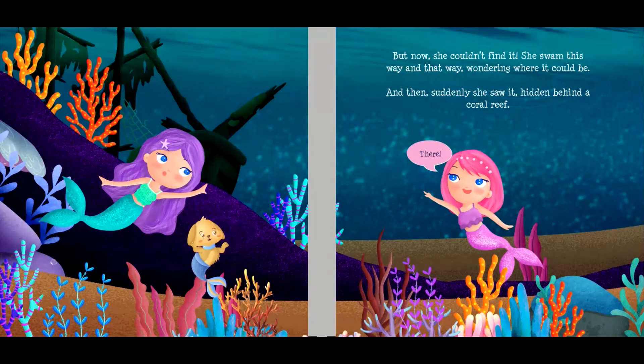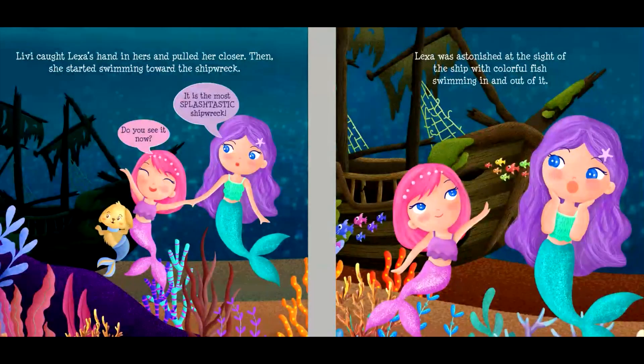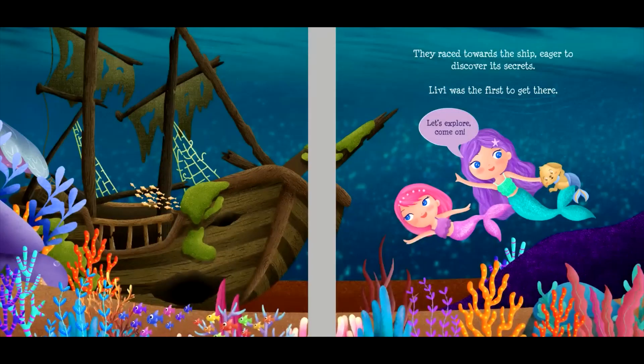And then, suddenly, she saw it, hidden behind a coral reef. "There!" Livvy caught Lexa's hand in hers and pulled her closer. Then she started swimming toward the shipwreck. "Do you see it now? It is the most splashtastic shipwreck!" Lexa was astonished at the sight of the ship with colorful fish swimming in and out of it. They raced towards the ship, eager to discover its secrets.